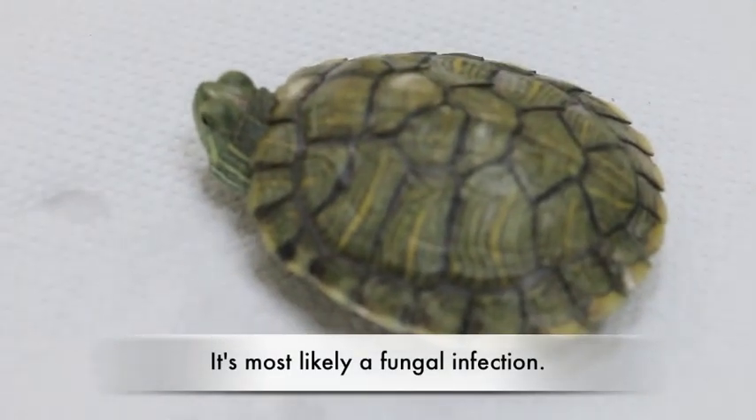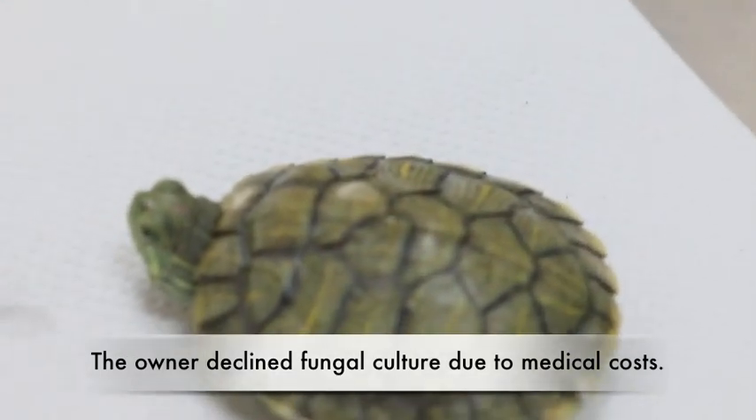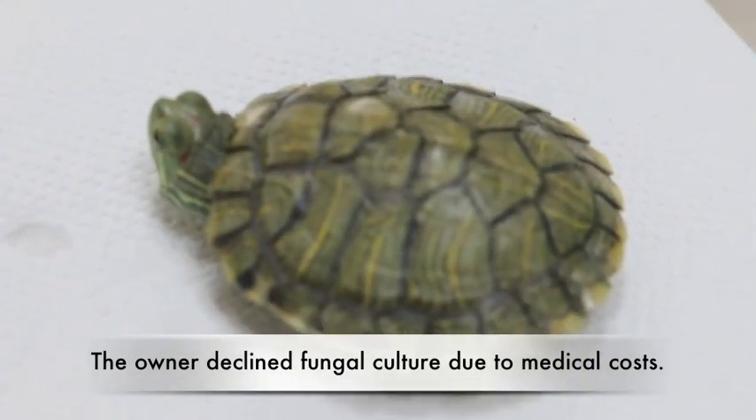It's most likely a fungal infection. The owner declined fungal culture due to medical costs.